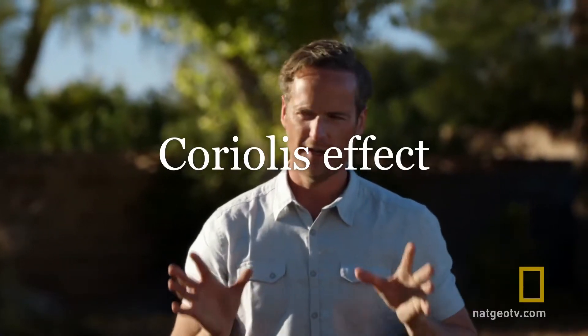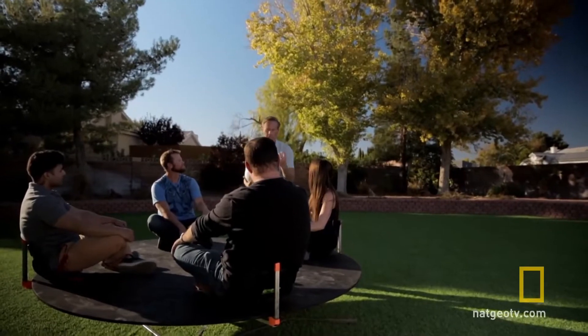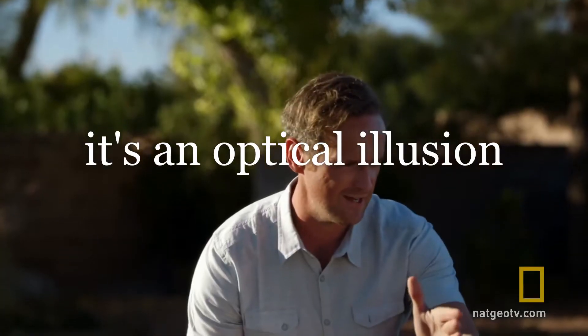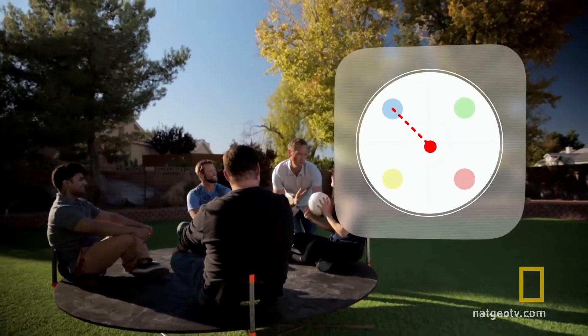It's called the Coriolis Effect, and it's very simple. It's objects in motion appearing to be — it's an optical illusion — appearing to be deflected off their intended course. So what's actually happening here is you are throwing this ball. You can only throw a ball in a straight line.